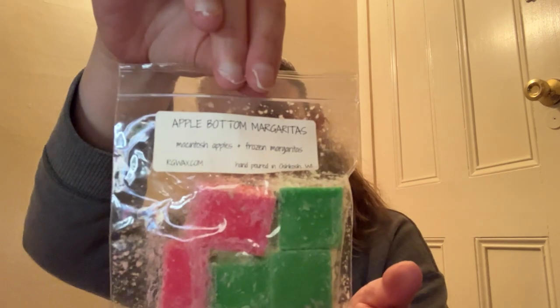Next up from Rose Girls we have Apple Bottom Margaritas — Mac Apple and Frozen Margaritas. We all know I love a good Mac Apple scent but I'm not a fan of margaritas. And that's kind of what I get from this is the margarita — I don't actually get much Mac Apple even though Mac Apple usually dominates the scent. So I am going to pass this one along as well.